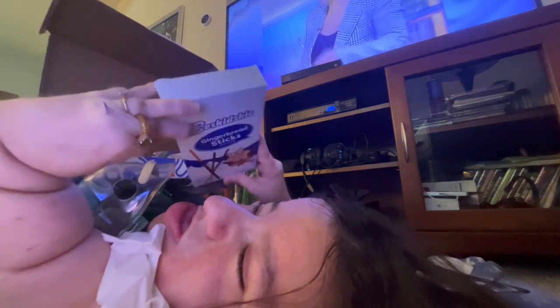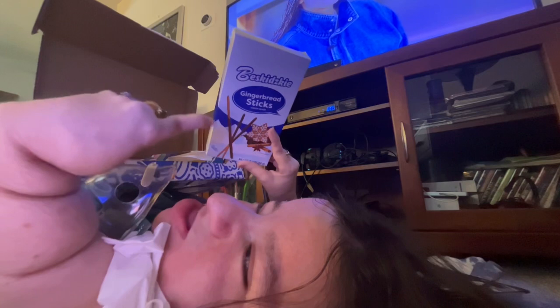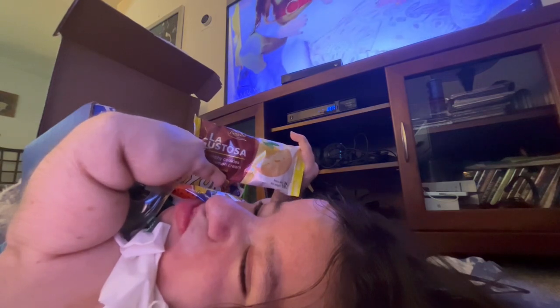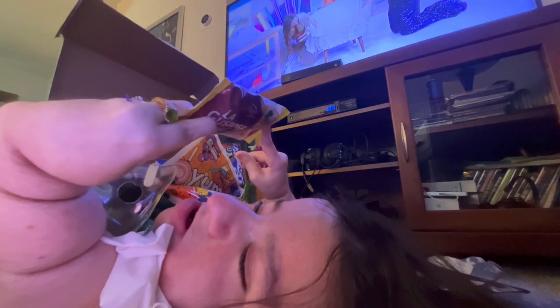Then we have these guys, which I think I've had a version of before — not this brand, but a version of them — and they were delicious, so I expect these to be delicious too. And our lemon cookies that they mentioned in the book — can't wait to try these. Two crunchy cookies with lemon cream, naturally flavored.